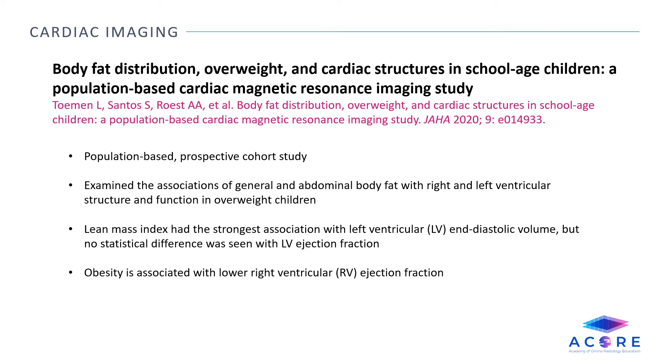This is a population-based prospective cohort study that looked at the associations of general and abdominal body fat with right and left ventricular structure and function in overweight children. Lean mass index had the strongest association with left ventricular end-diastolic volume, but no statistical difference was seen with left ventricular ejection fraction. Obesity is associated with lower right ventricular ejection fraction.